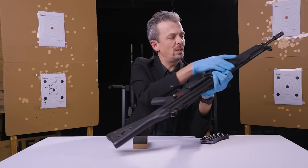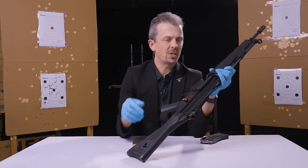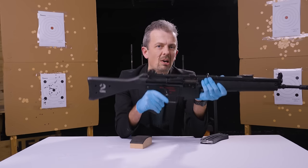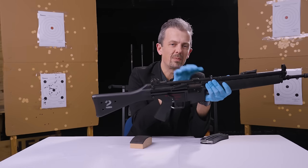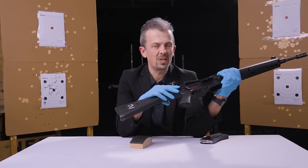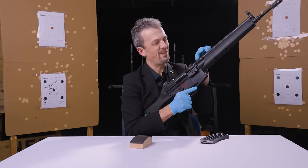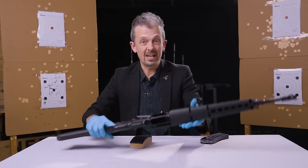We also have a longer cocking handle or charging handle, whichever you prefer. Now that's not just for ergonomics - it's because they've made this thing harder to cock. They've reduced the mass of the bolt carrier group and increased the mass of the return spring, so it requires a lot more effort to cock than an HK33.